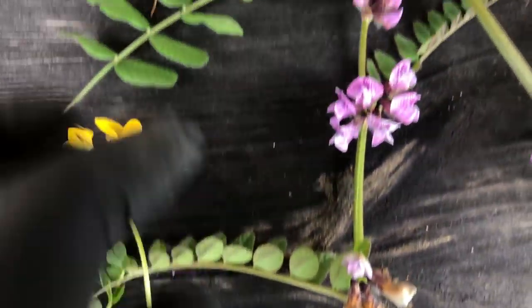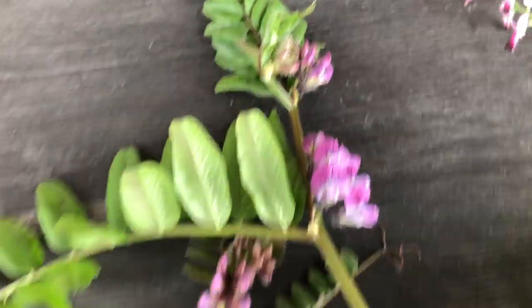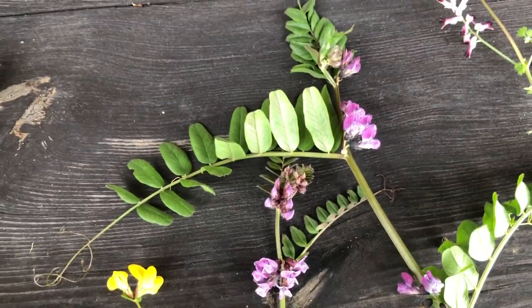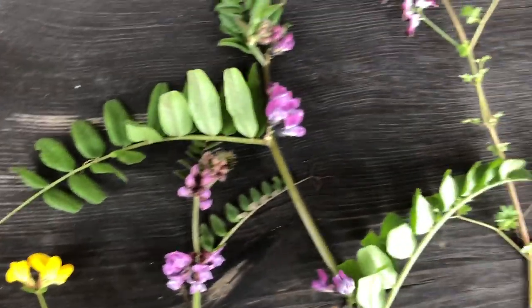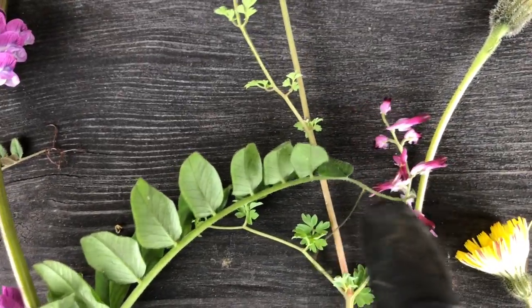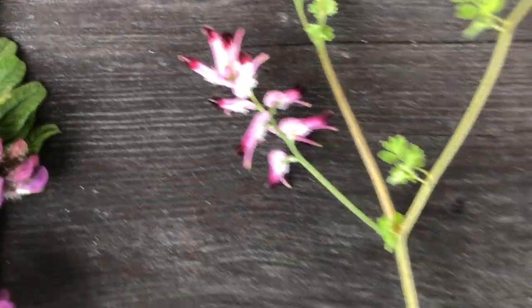Then I have two different vetches. One has these huge leaves and then one has smaller leaves. There's also another autumn one as well. Then I'm not sure what this one's called or what family it's in, but it's a beautiful purple and white flower.